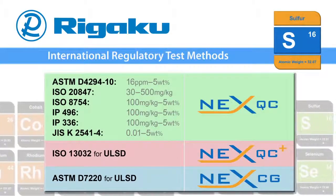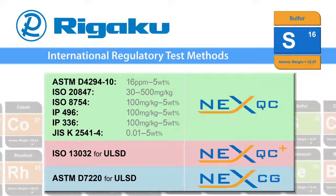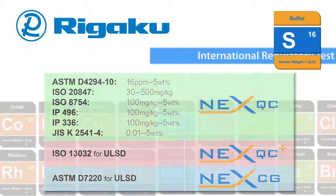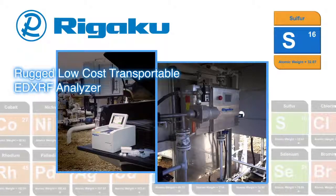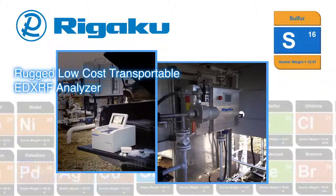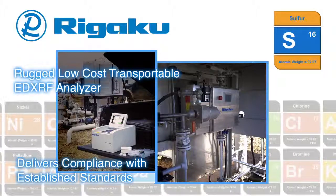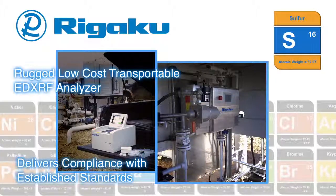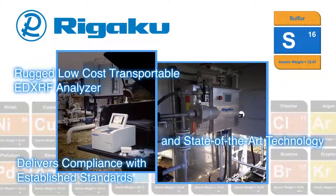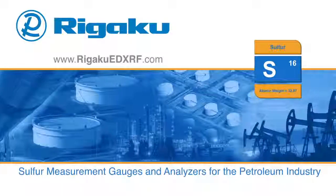Rigaku instruments deliver cost-effective regulatory compliance under various international test methods. As a rugged, low-cost, transportable EDXRF analyzer, the Rigaku NEX QC series delivers compliance with established standards. For process total sulfur, the NEX XT gauge delivers with state-of-the-art technology. Learn more about our sulfur solutions by visiting RigakuEDXRF.com.